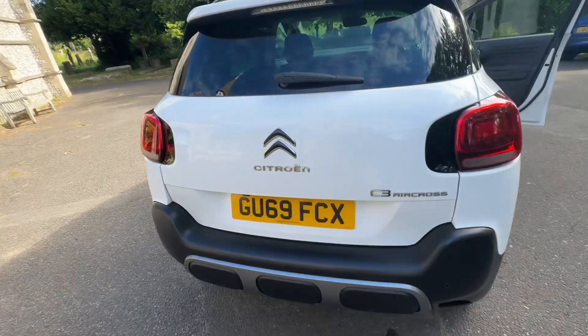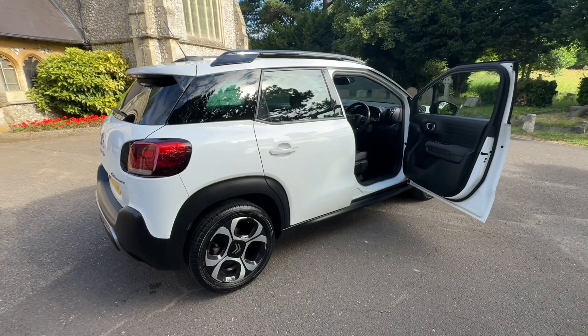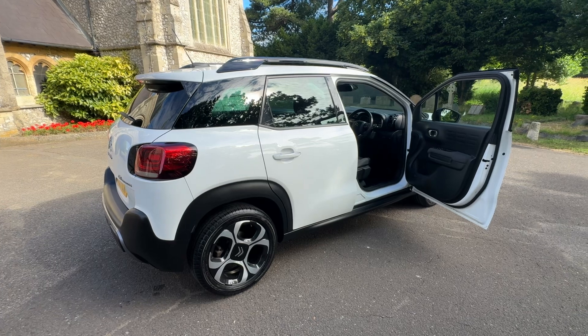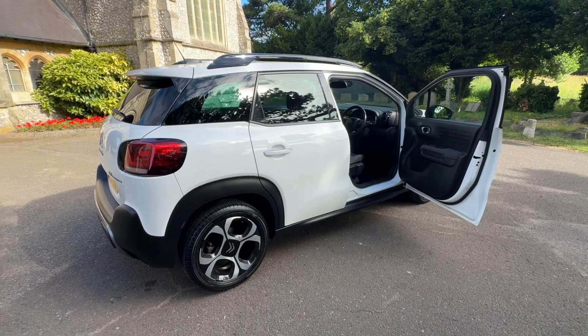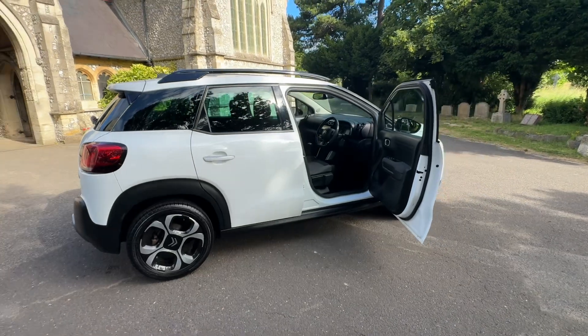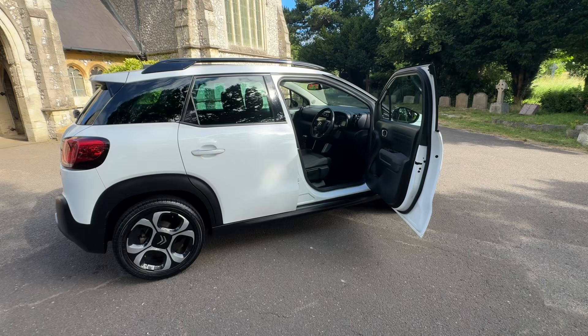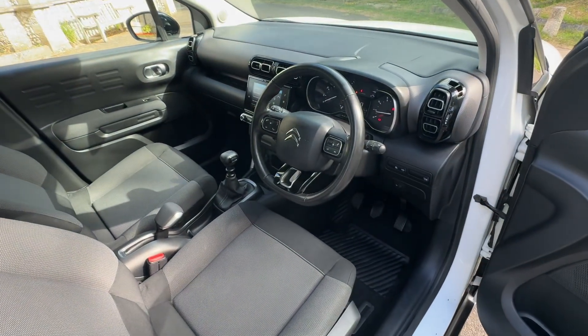So to summarise: the 2019 Citroen C3 Aircross finished in white, 1.2 petrol manual, doing over 78,000 miles. Big bonus of having a recent service at Citroen with a cam belt replacement, and a new MOT with any advisories done if they show. I don't think this will be here for long. Check us out at browns-autos.co.uk for our refundable reservation process, or give us a call. My name's Josh — I'd be more than happy to answer any questions about this beautiful vehicle. I look forward to speaking to you soon, and thank you for watching.